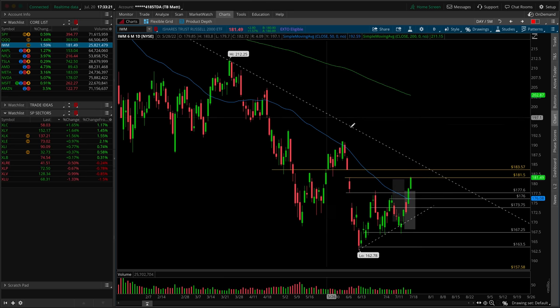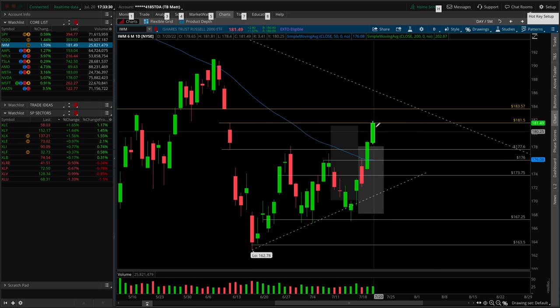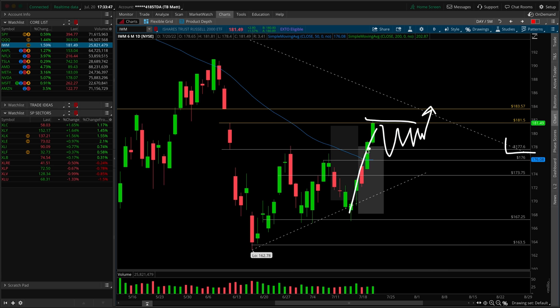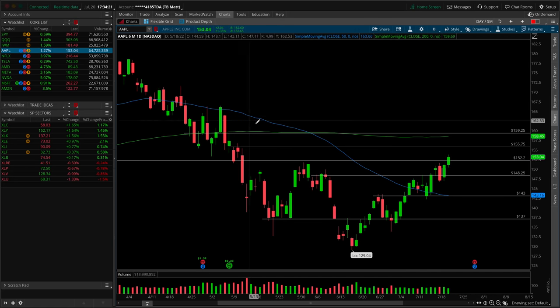The IWM Russell 2000 small caps are breaking out of the ascending triangle pressure-cooker above 177.60. The gap overhead is the next target — filling up towards 183.57, then the dominant resistance trendline from all-time highs comes into play. Pullbacks want to hold 177.60. Your next level to watch underneath would be the red candle high and 50 SMA at 176. Right now IWM is clearly saying risk-on — breaking out of that ascending triangle with relative strength in small caps.